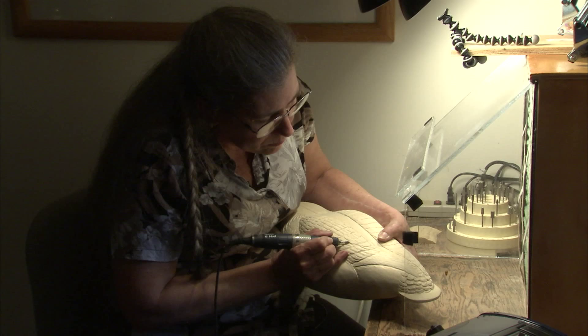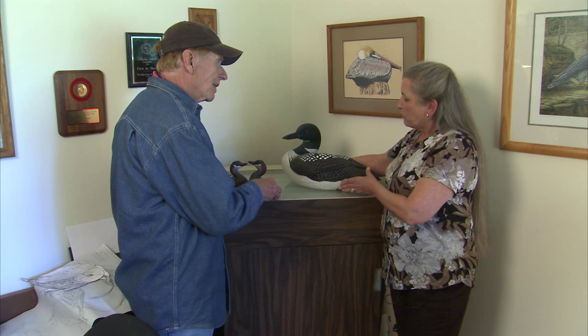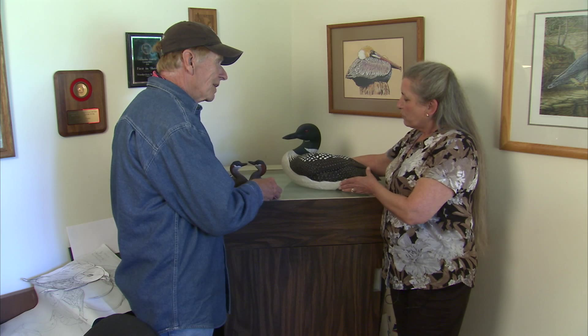She used her carving skills that she'd been honing since the 1980s and parlayed her talent into that of a world-class champion. This is the granddaddy of them all, huh? This is the loon that won third in the world and made me a world champion in 2011. Oh my word. Officially a master carver.